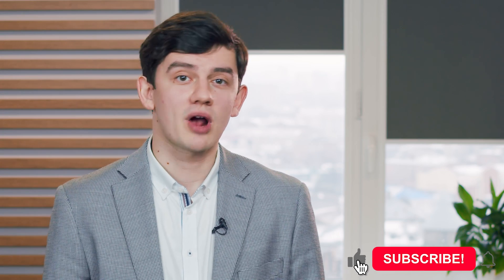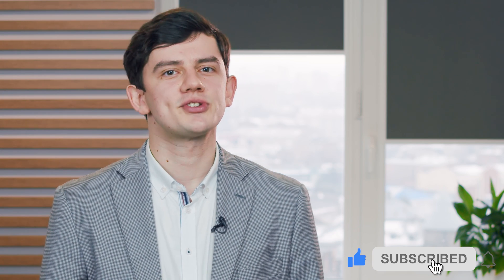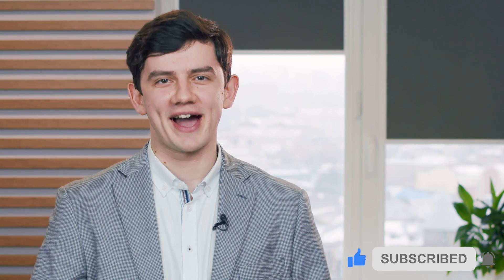Be sure to subscribe to our YouTube channel. Thanks for watching and see you in our next videos. Bye!